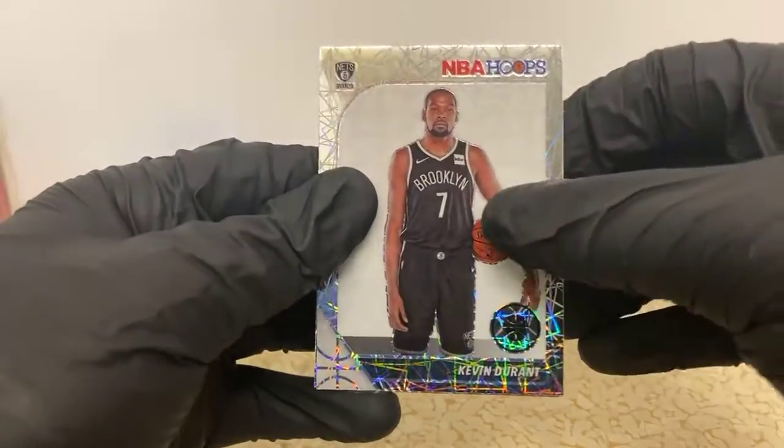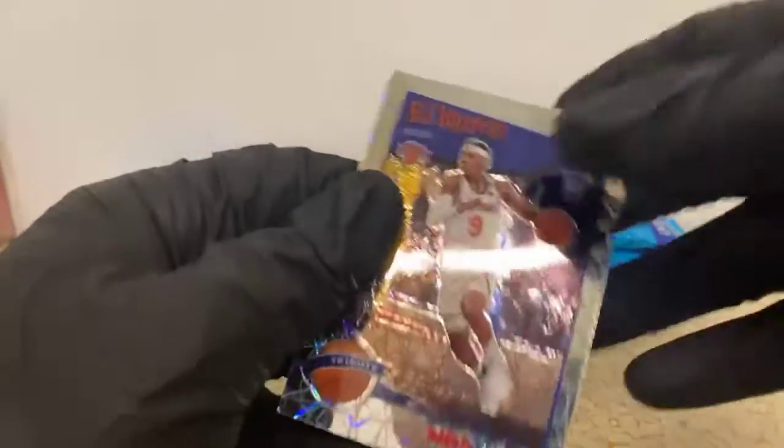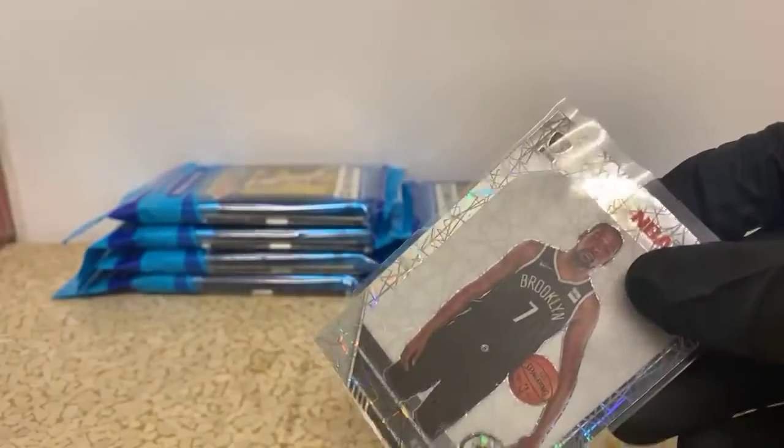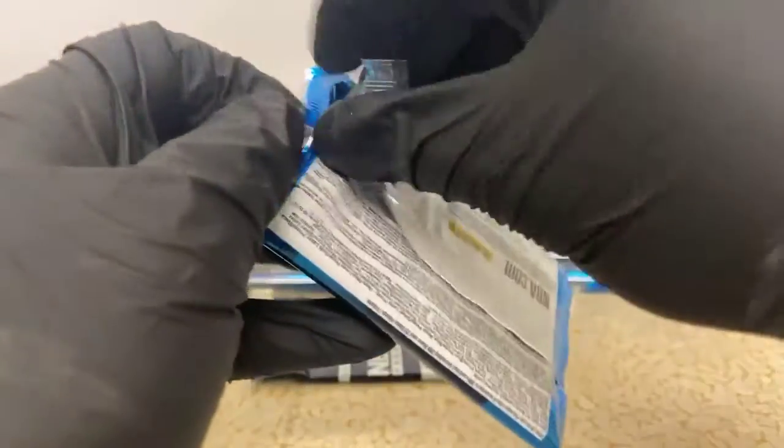There's a Kevin Durant laser, Mark Gasol, and RJ Barrett tribute laser for the Knicks. I need to go check the bracket - there's gonna be a lot of updates today from the second round. I haven't checked to see where I'm sitting; I was dead last out of the four of us. Alright, we pulled quite a few Pelicans cards - let's see if we can find us a Ja Morant.